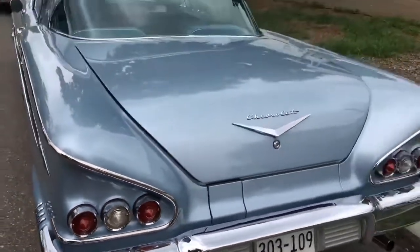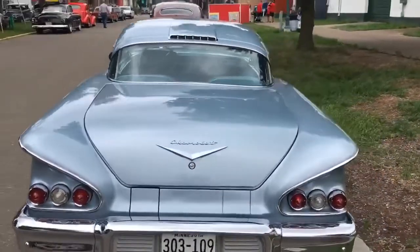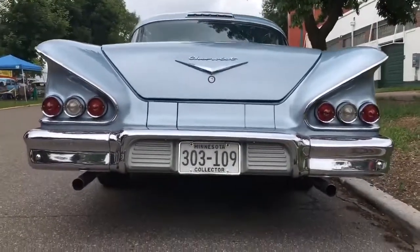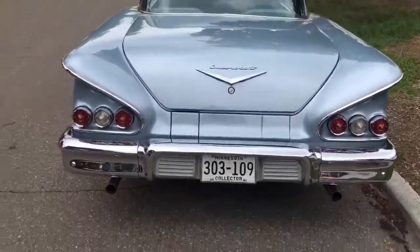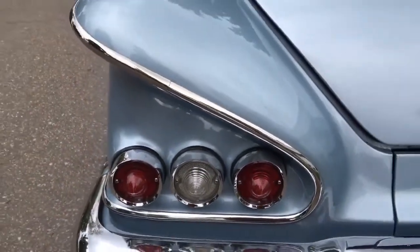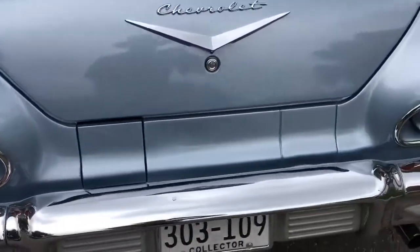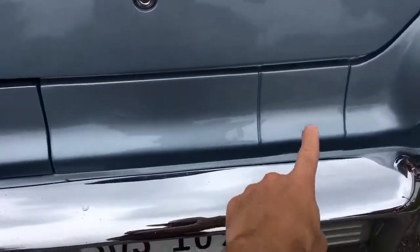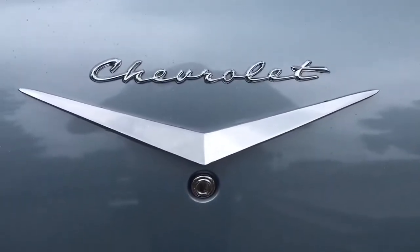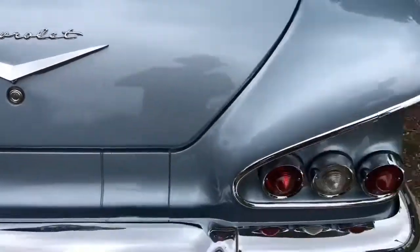And look at that tail end. Where do we begin. The '58 Impala is a mesmerizing masterpiece. Those tail lights — look at that swoopy fender come down. Whoa, like that. And yes, guess where the gas is. Chevrolet — in your grandmother's handwriting and the font of optimism. Where do we begin.